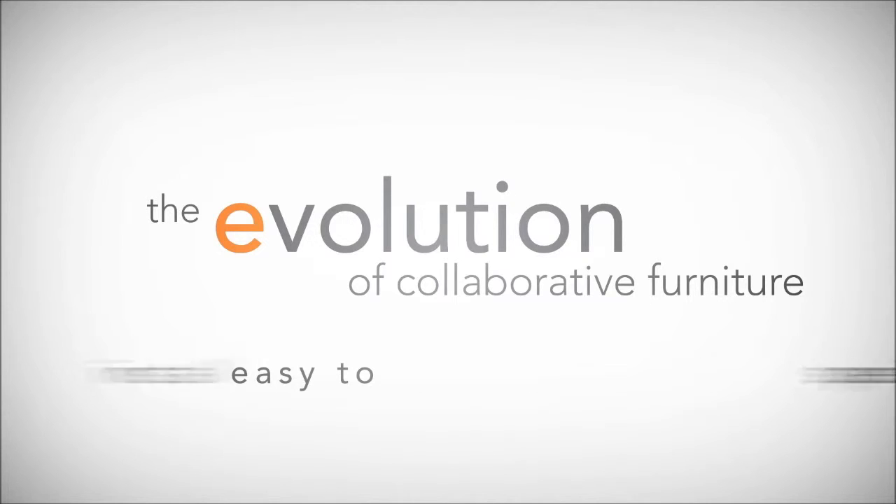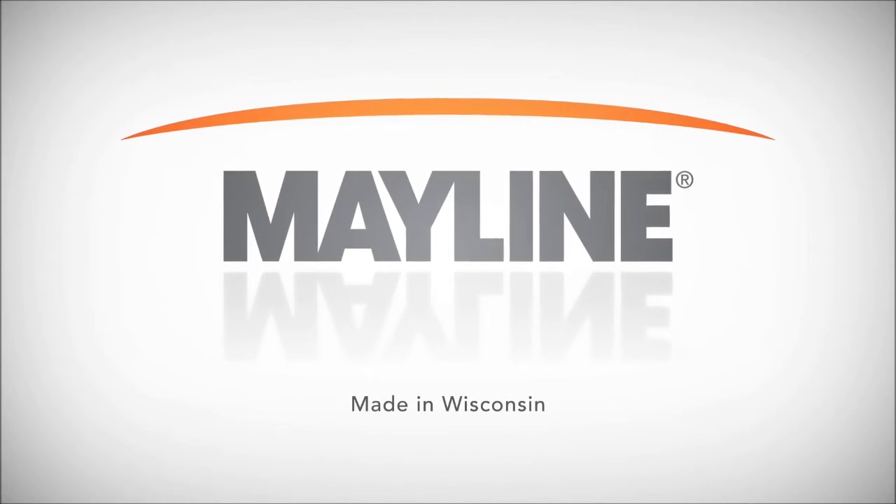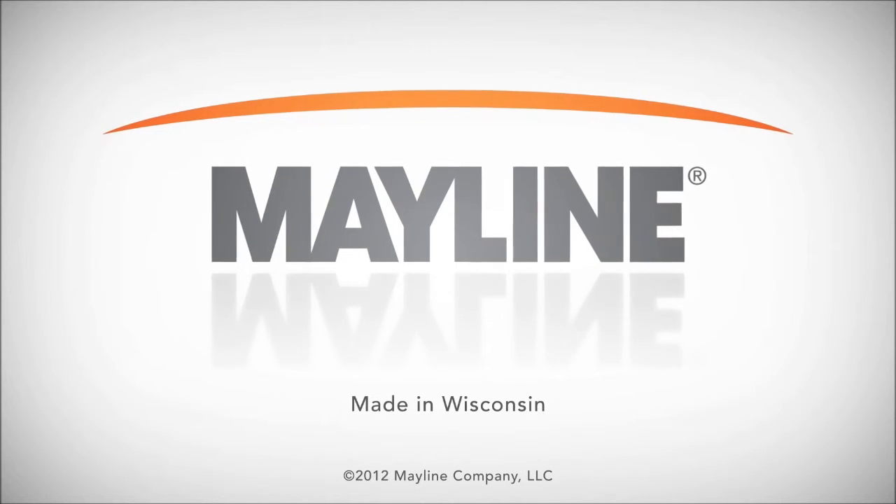E5 Desking. It's the latest evolution from a company that's been making collaborative furniture for 70 years. Mayline. Visit us on the web at mayline.com.